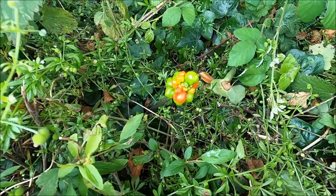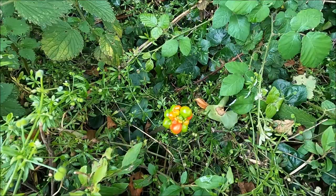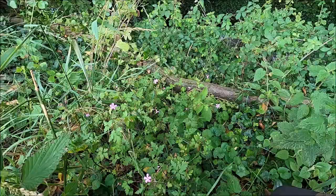Do not eat this one. This is Arum maculatum, sometimes called cuckoo pint or lords and ladies — due to its resemblance to female and male genitalia. It contains calcium oxalate crystals, which if you eat this will make your day very unpleasant.